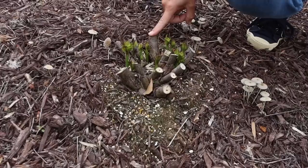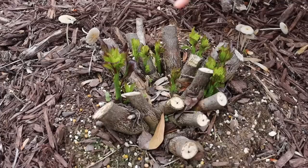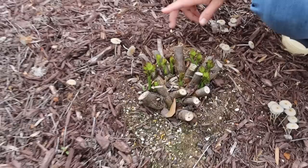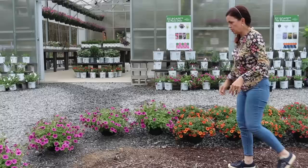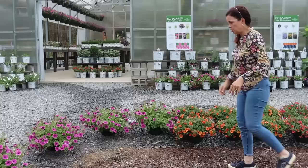Look at all this growth popping out on the Summerific hibiscus! We have three in here and they are all pushing out new growth. Perennial hibiscus are extremely cold tolerant — they come back from brand new foliage, which is why you cut them back. They have big, gorgeous dinner-plate-sized blooms, and with the Summerific series you really just choose the color you want.